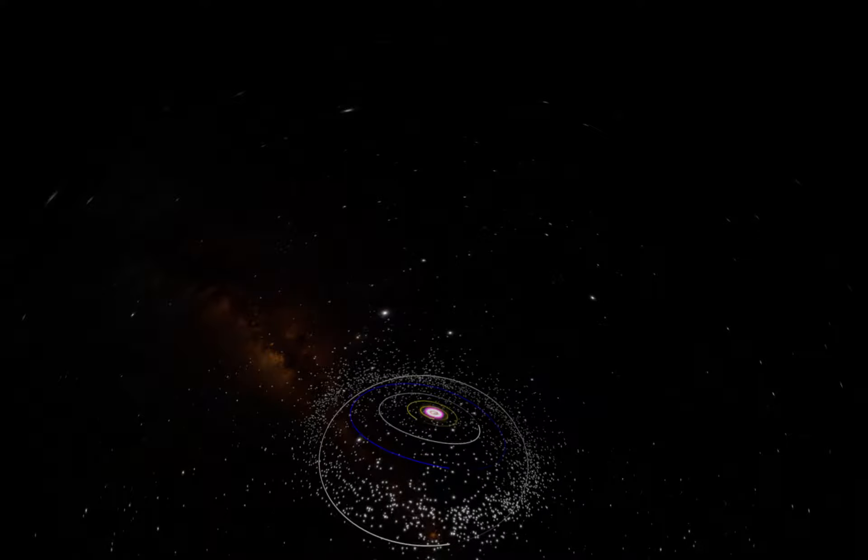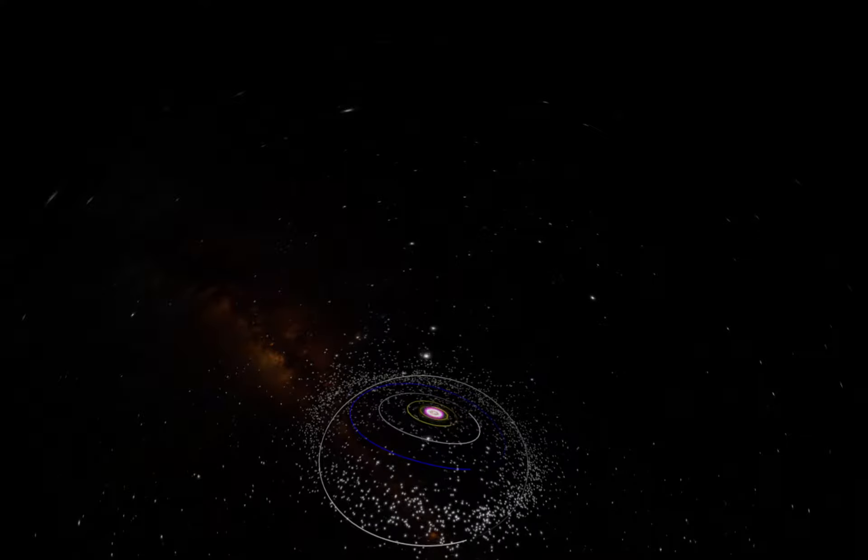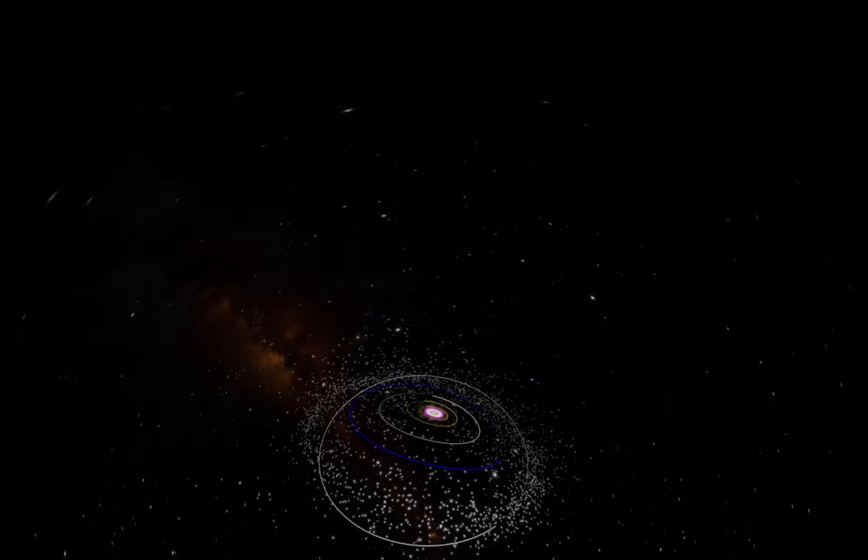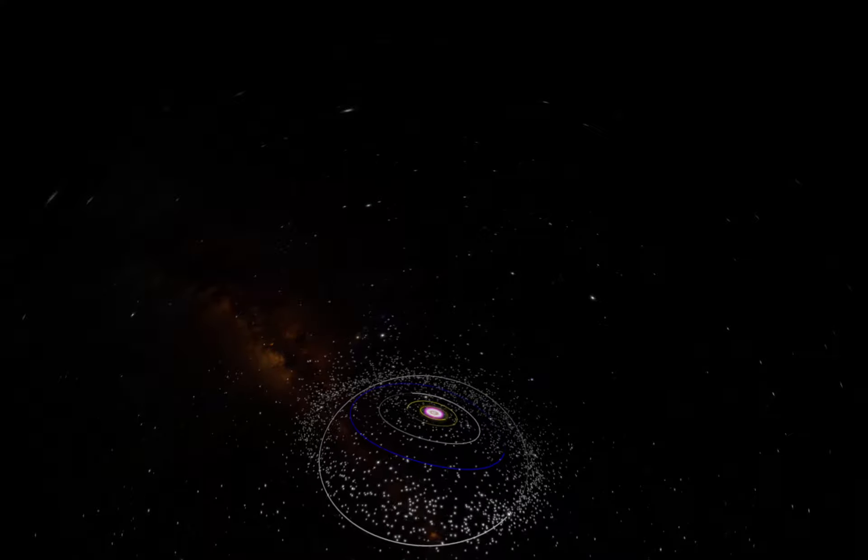The Kuiper Belt is over a hundred times bigger than the asteroid belt. It is four billion miles from the sun — just a random fact you need to know.